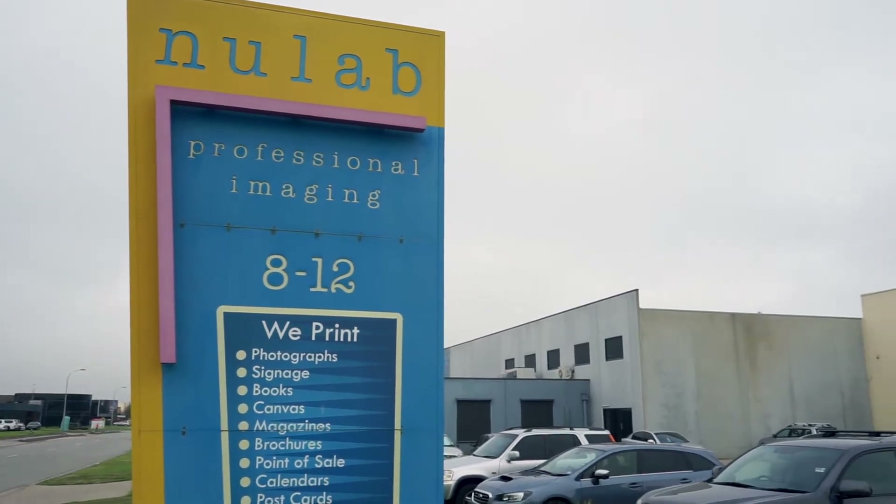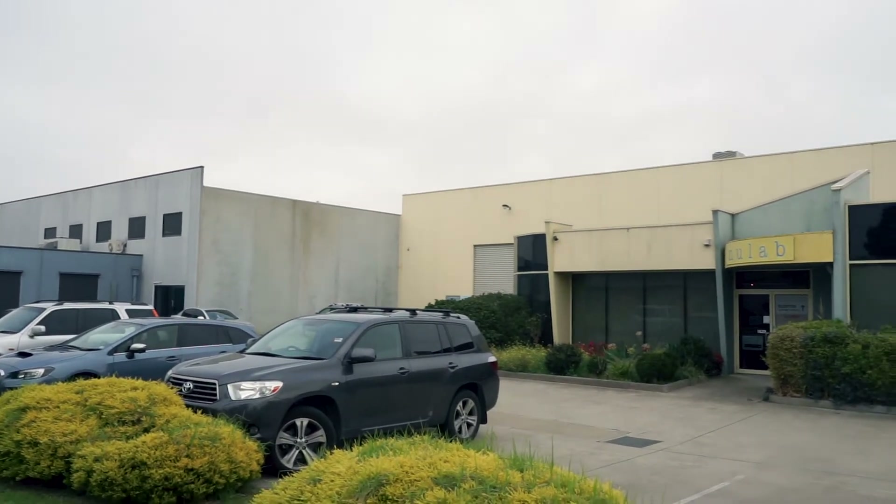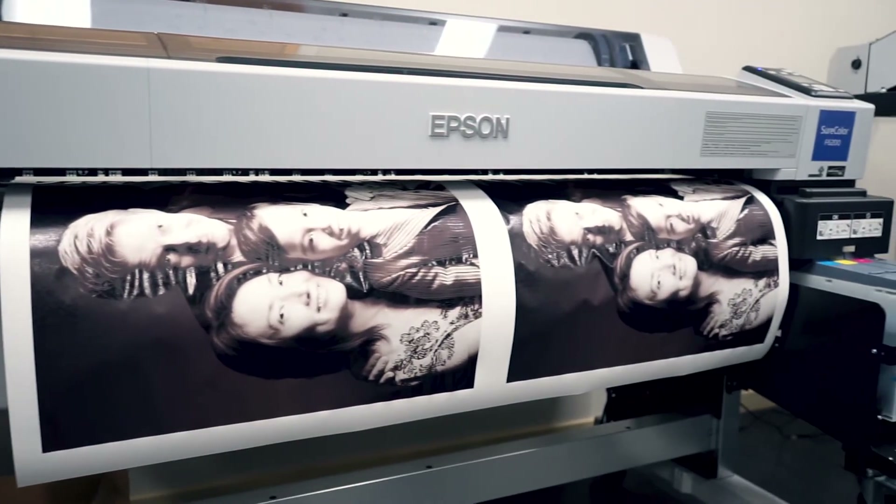NewLab has been in existence for 35 years. I'm a professional photographer. I got into printing my own work back when I started my business in the 70s. I continued printing and NewLab started as a professional lab — our customer base predominantly were professional photographers throughout Australia and New Zealand.